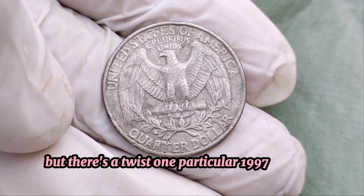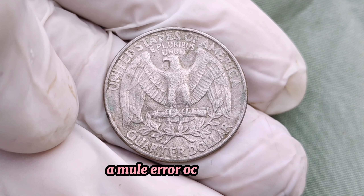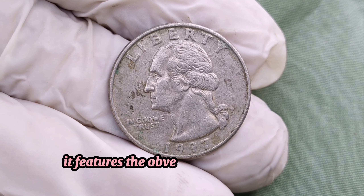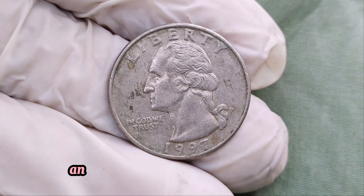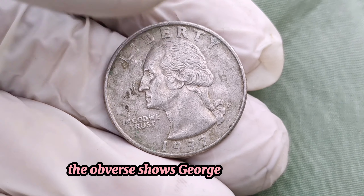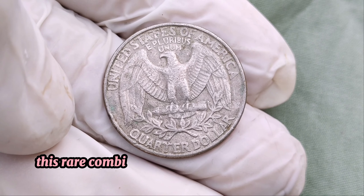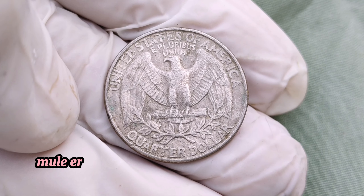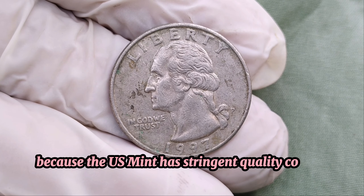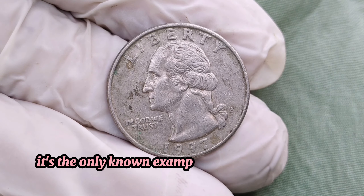This coin is what's known as a mule. A mule error occurs when two dies that weren't intended to be paired together are accidentally used. In the case of our million-dollar quarter, it features the obverse front of a regular Washington quarter and the reverse of a Sacagawea dollar. Imagine the surprise of finding this coin in your pocket change. The obverse shows George Washington, but flip it over and you see the distinctive design of the Sacagawea dollar. This rare combination is what makes the coin so incredibly valuable. Mule errors are some of the most coveted finds in numismatics, and for this particular 1997 Washington quarter, it's the only known example, which skyrockets its value.